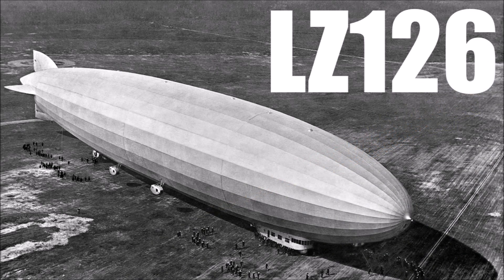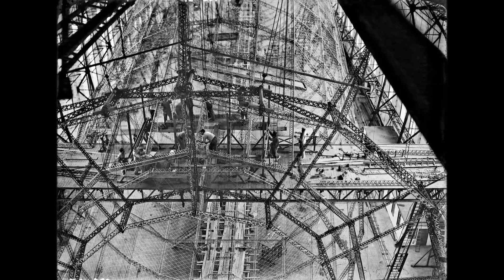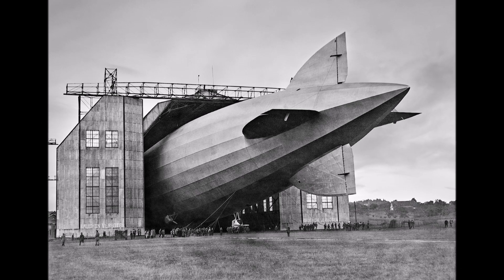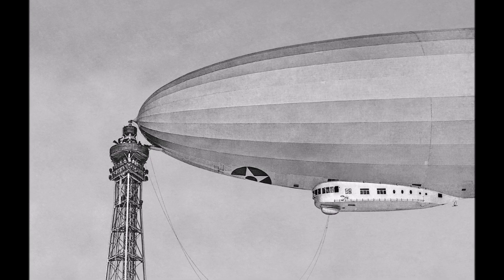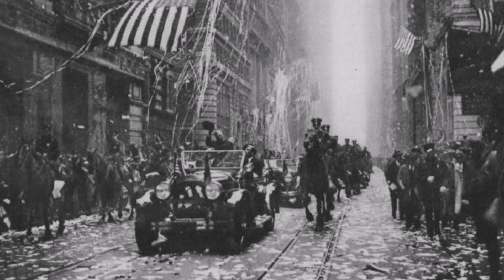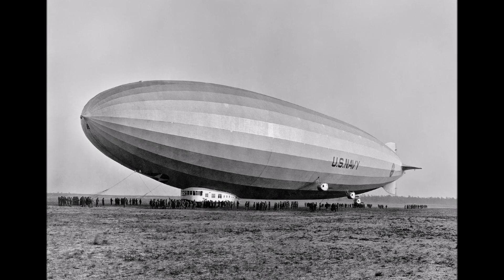In the last parts we learned everything about the LZ126, the airship the Zeppelin company built for the USA, who was not allowed to pay for it. Instead, Germany had to build it at their own cost as reparation for the First World War. Germany delivered the LZ126 to the United States in 1924 and was welcomed with a huge ticker tape parade. The LZ126 was the best project to build friendly relationships with the USA again after the war, and became the most successful American airship, named ZR3.